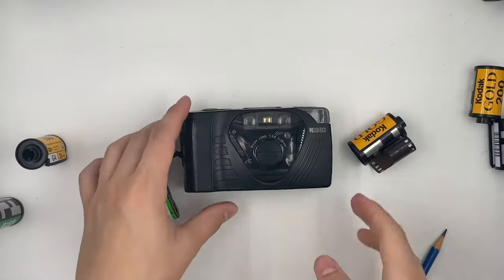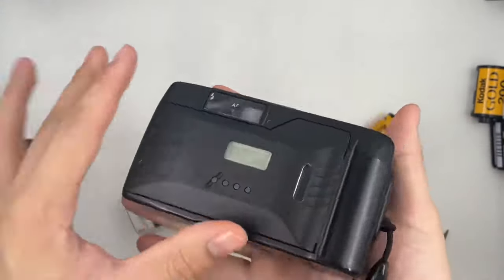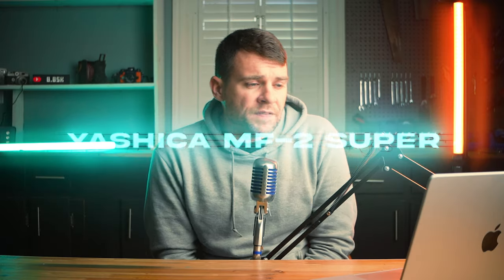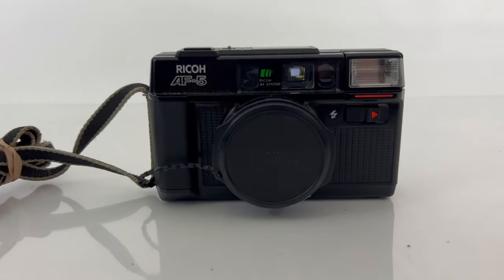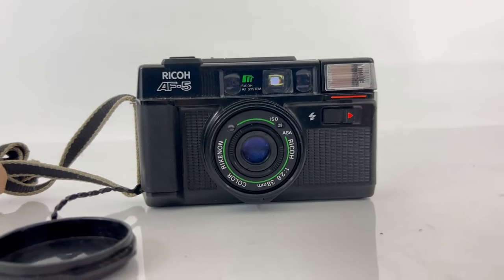Another compact point-and-shoot worth talking about is the Ricoh FF9 or FF9D — a high-quality point-and-shoot with internal focusing and a prime lens. The lens is a sharp 35mm f/3.5, the camera looks great, and it's got a flash. The Yashica MF2 Super comes with a 38mm f/3.8 lens — getting popular and harder to find cheap, but the black and orange color scheme looks really great. The Ricoh AF5 — you can think of it as like a Ricoh GR predecessor. It's got a 35mm f/2.8 lens and a big flash. It looks a little antiquated, maybe not in a good way, but you can still get one for reasonably cheap and it'll do everything you need.